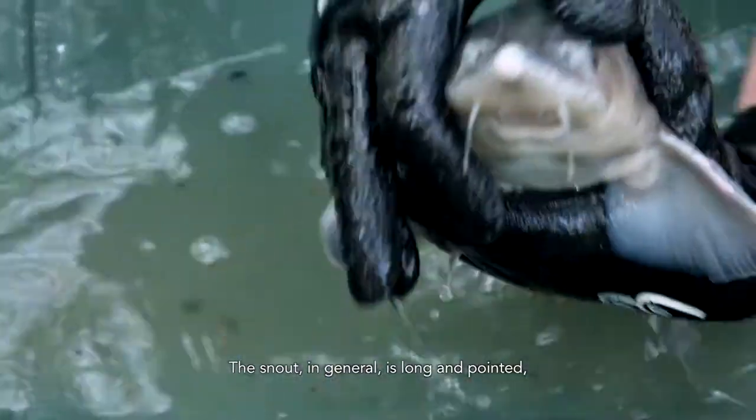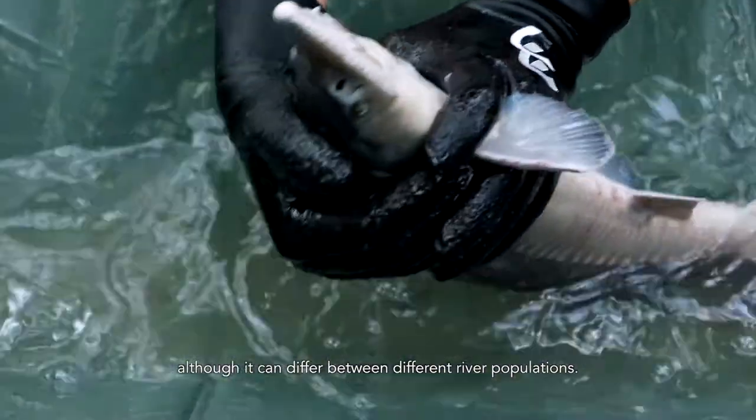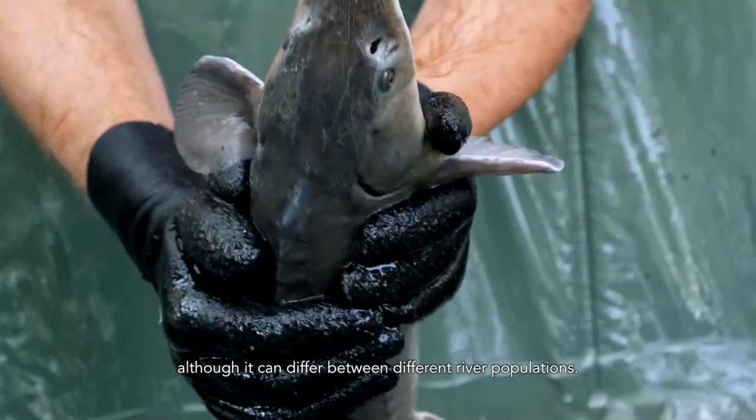The snout in general is long and pointed, although it can differ between different river populations.